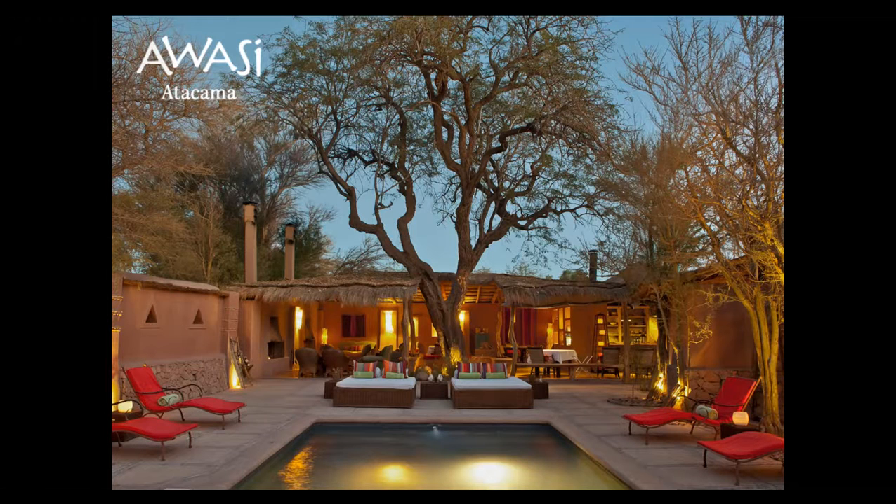When we built Awasi Atacama, one thing we were trying to do was create a luxury property with a really interesting design. Located in the village of San Pedro de Atacama, just a few blocks from the main center square, the architects and designers wanted to build a property that seemed like it was supposed to be there — something that blends with the natural environment. We realized people were coming to experience the desert, so there was no point in doing an overabundance of glass, concrete, and modern design aesthetic you can find anywhere. We wanted this to be a reflection of the Atacama Desert as much as possible.